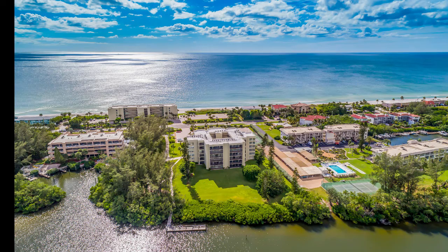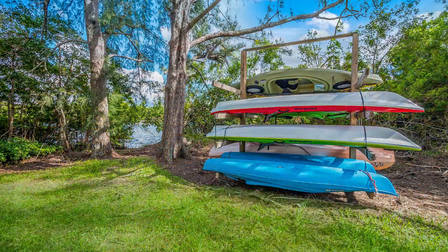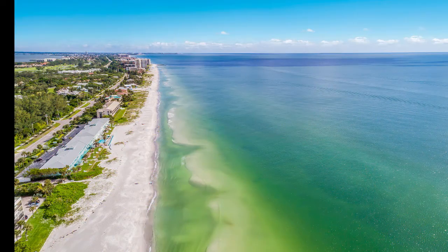And finally, this is a true Bay to Gulf community, meaning in the backyard you have a boat dock, kayak launch, you can go fishing, and you walk across the street and you're in the Gulf of Mexico — ideal for walking, swimming, or shelling along 12 miles of beach.